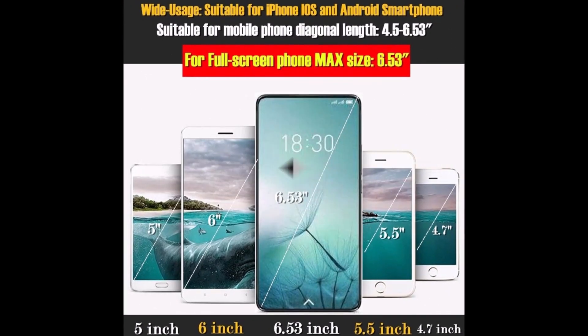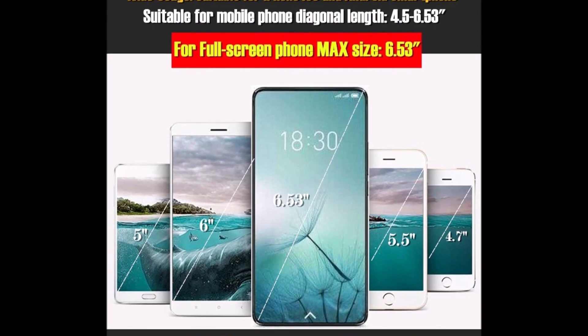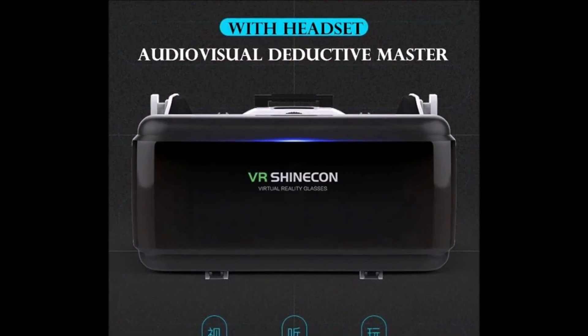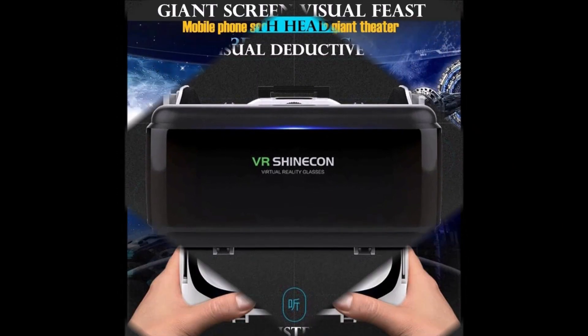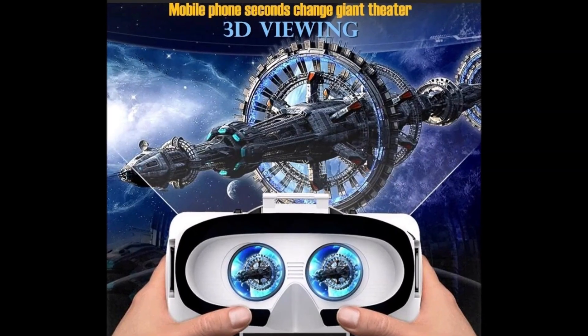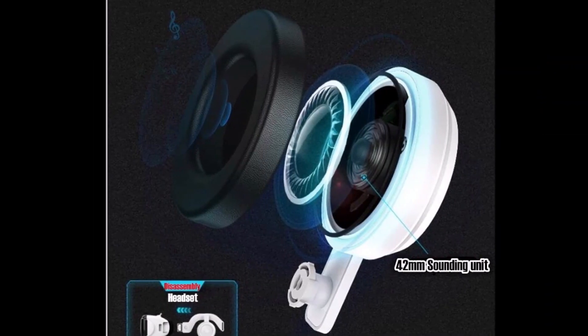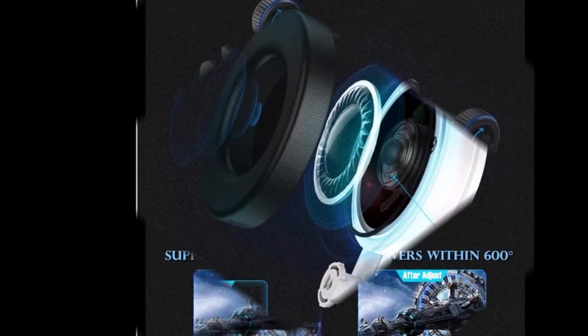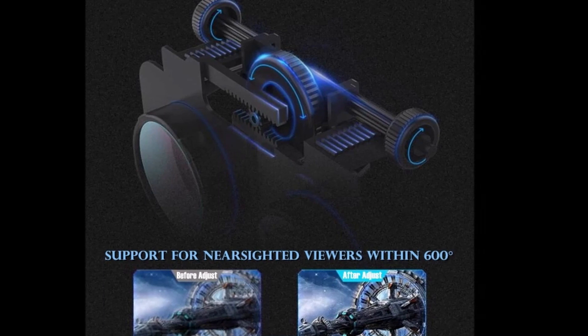Finally, we'd like to recommend something a little less mainstream but no less incredible — the Samsung Gear VR headset. This gadget is actually made for watching movies and TV shows rather than gaming, but it's still one of the strongest options for enjoying cannabis content. It offers a high degree of immersion thanks to its excellent screen resolution and wide range of compatibility with phones both large and small.